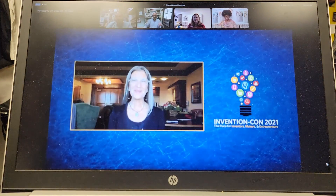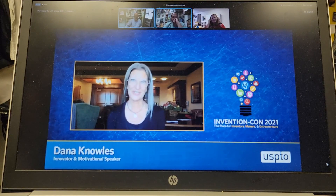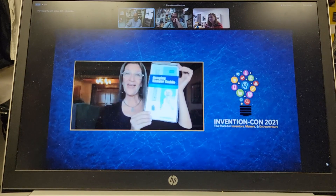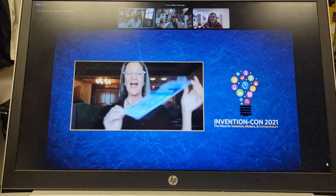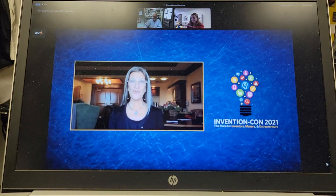Hi everybody, my name is Dana Knowles. I'm an independent product developer and I'm from Martinsburg, West Virginia. I'm also an inventor of the Hanging Shower Caddy. I use the USPTO website to file my provisional patent applications.